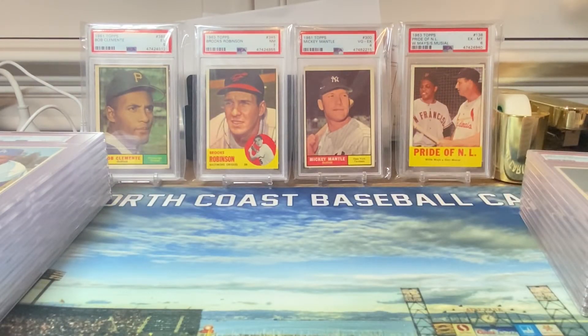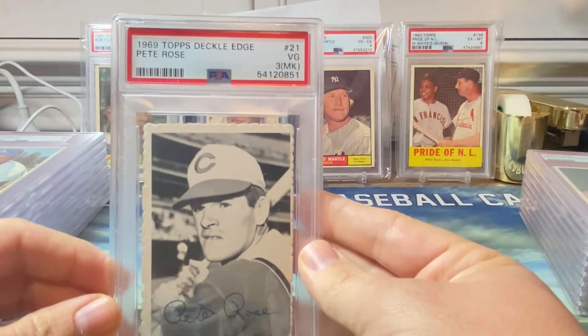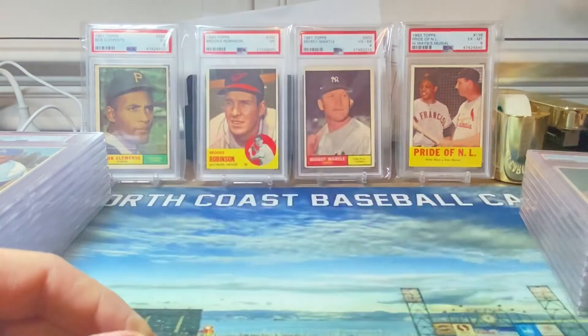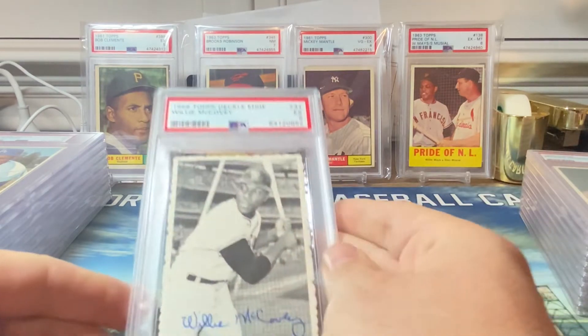Let's get into the order. I'll go over about four or five 1969 Deckle Edge cards. This was a 33 card set, inserted into the '69 regular Topps packs — a very hard set to grade due to centering, and a lot of these cards came with roller marks. This was the only card that got a qualifier — the Pete Rose got a three with a miscut. I do not like that at all, but very happy to get it slabbed.